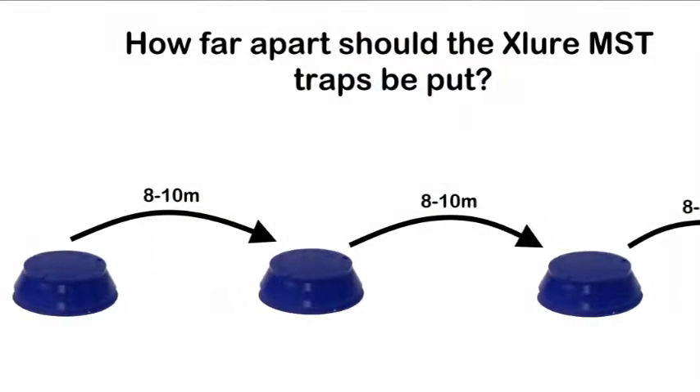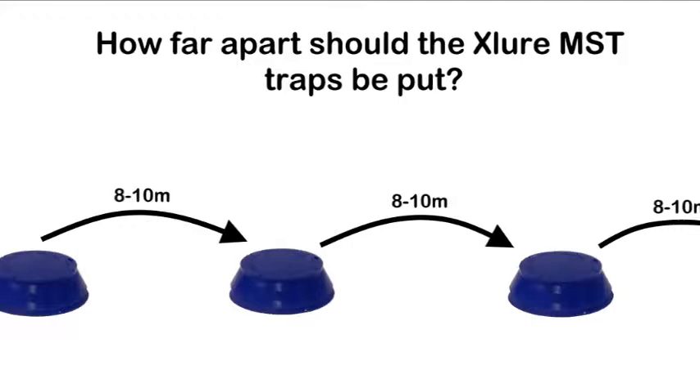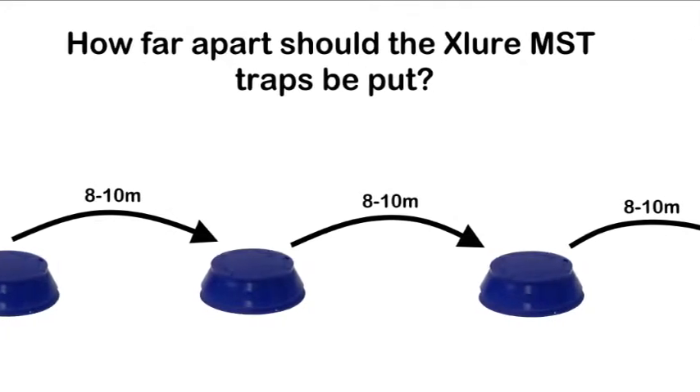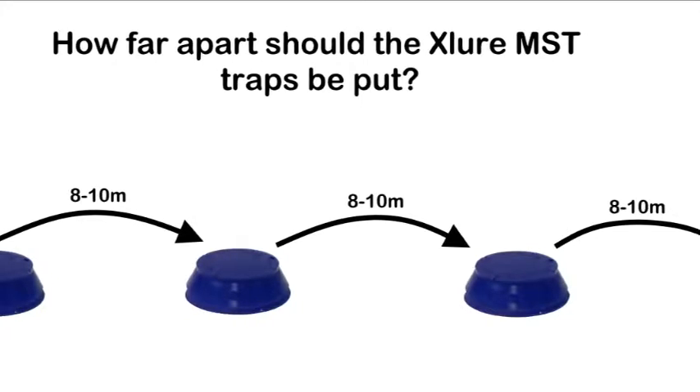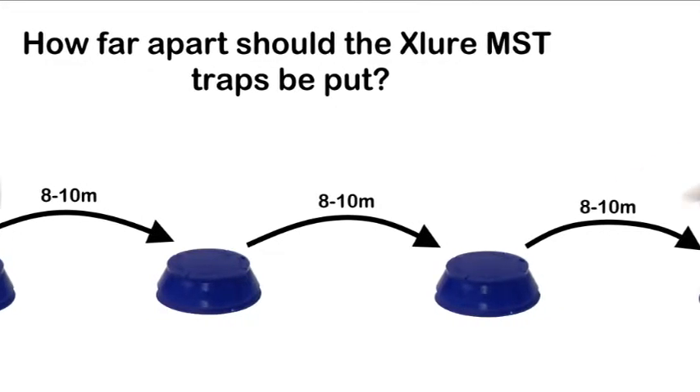How far apart should the X-Law MST traps be placed? At 8 to 10 metre intervals. Depending on the size of the problem area, attention needs to be paid to areas close to machinery, including those producing food waste, next to conveyor belts, underneath silos, and close to commodity storage areas.